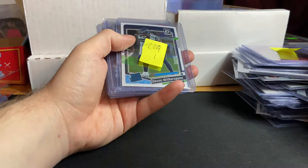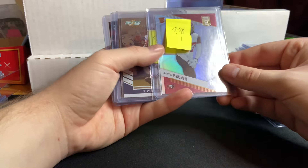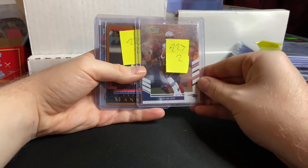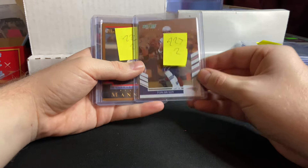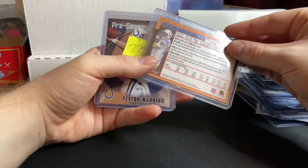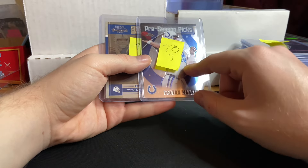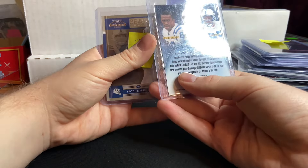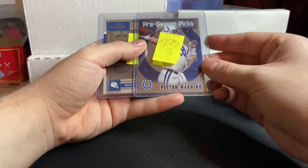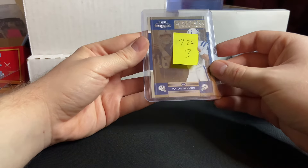Joe Burrow Acetate Clearly Donruss for $2. Devon Witherspoon Optic Rated Rookie for $1. Jair Brown for $1, out of $9.99. A Tom Brady Score Select from 2007 for $2. Peyton Manning Bowman — a little thicker one — from 2004 for $2, preseason picks with Marvin Harrison, Edwin James, and Ken Dilger on the back, for $3, out of 2000 Topps Chrome. Peyton Manning 2008 Season Ticket for $3.